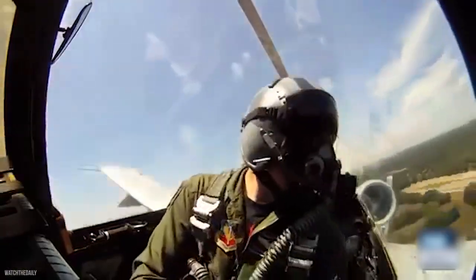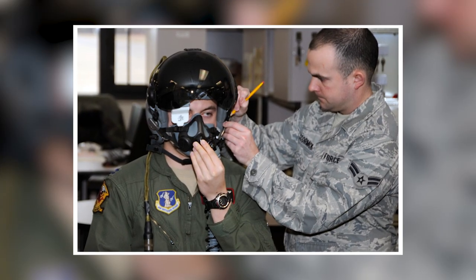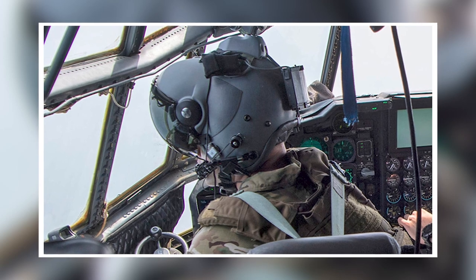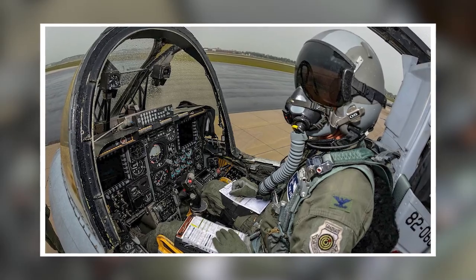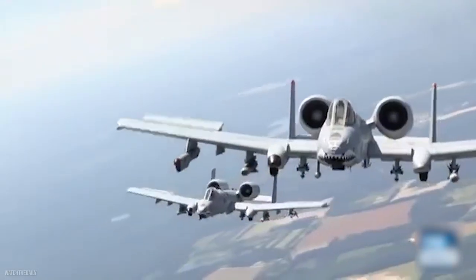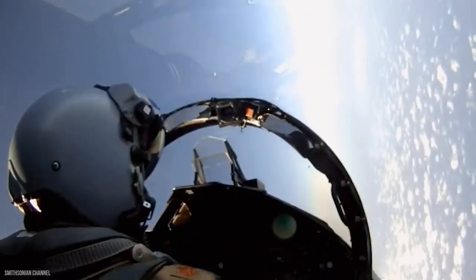Suite 9 also contains provisions for the upgraded HOBIT helmet-mounted sight. The new optical head tracker, comprised of a series of points on the canopy, improves the accuracy with which the pilot's head motions are tracked. Suite 10 will have multiple target list upgrades, allowing the pilot to engage numerous targets with three distinct weapon types in a single run, enabling greater efficiency.